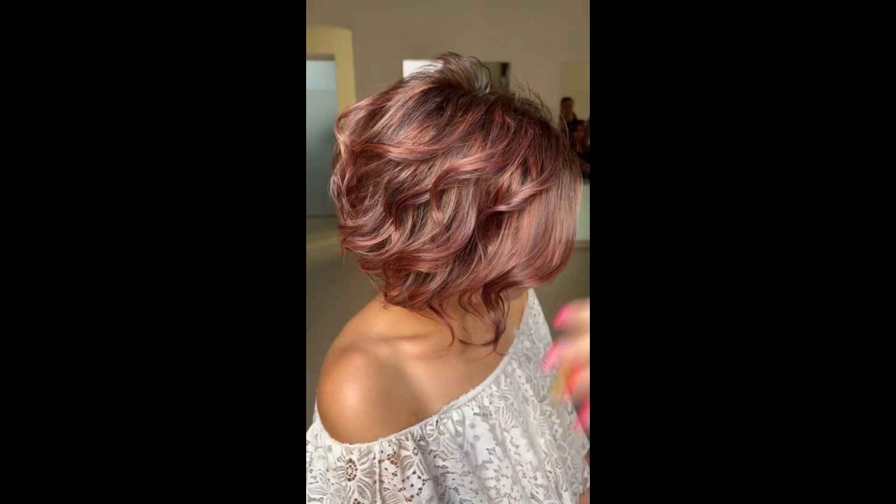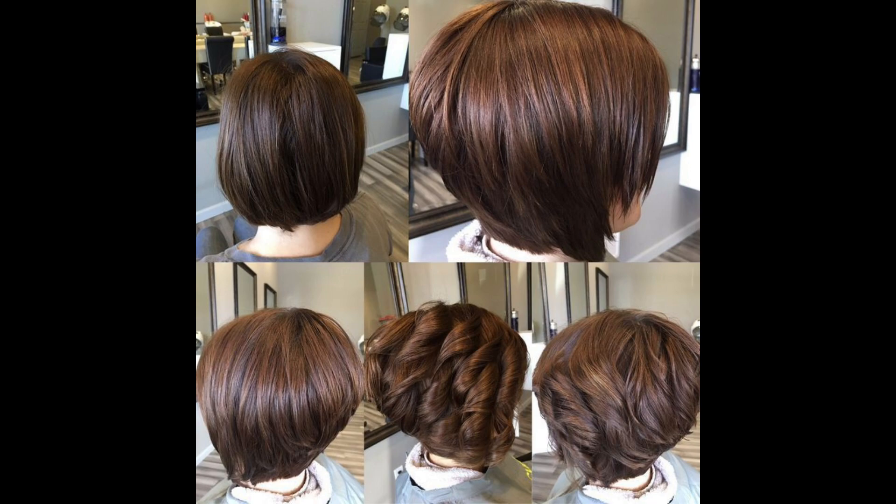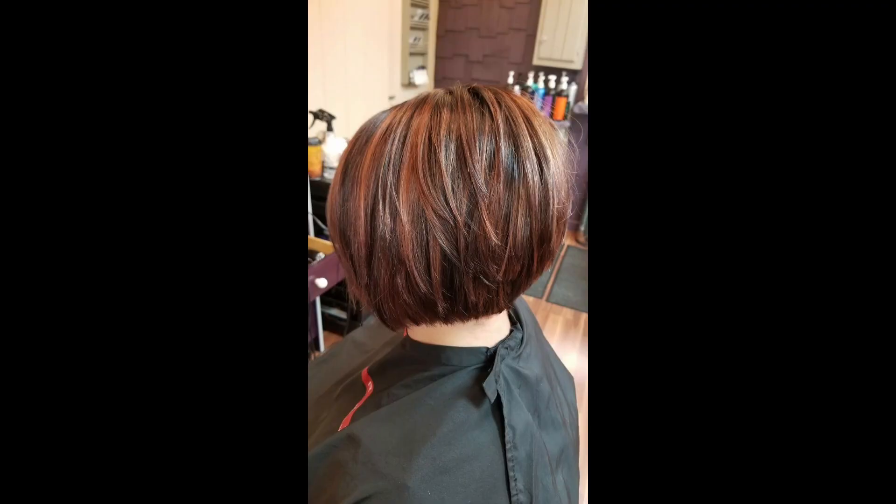Asymmetrical pixie: unleash your creative side with an asymmetrical cut where one side is kept longer than the other, resulting in an edgy and modern vibe.